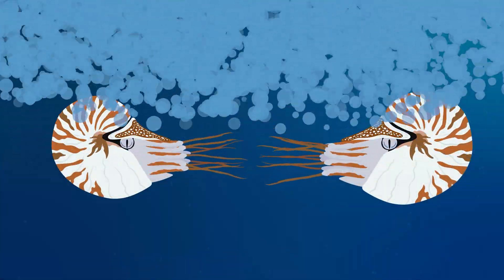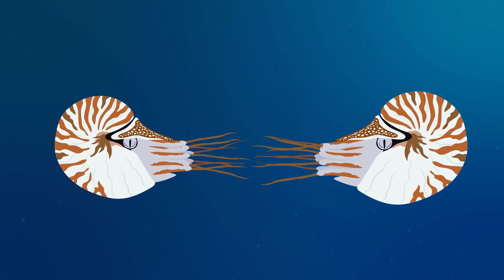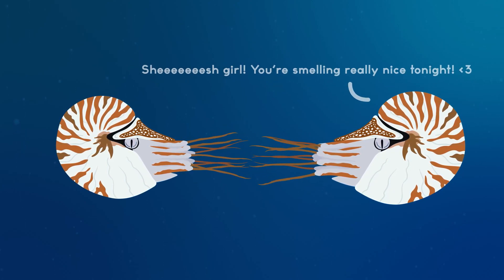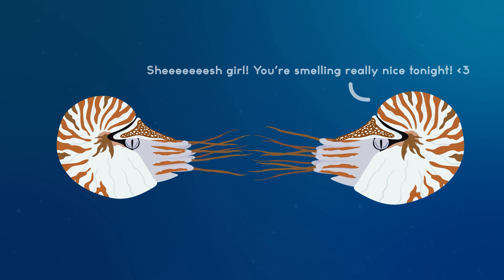However, these purposes might not be likely or even possible. The modern-day chambered nautilus does not have a strong sense of vision. They instead rely on their sense of smell to find suitable mates. It's likely that Cuparoceris would have also had poor vision and would have relied on smell instead.